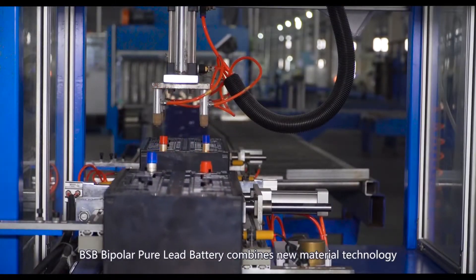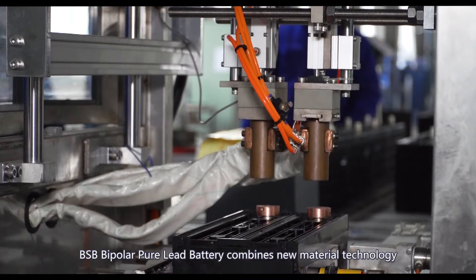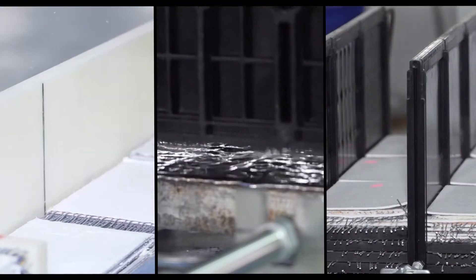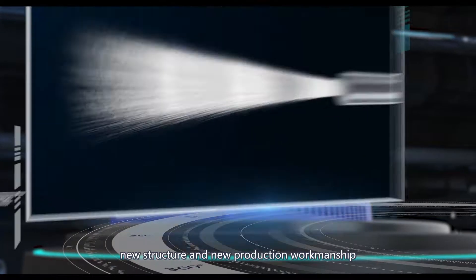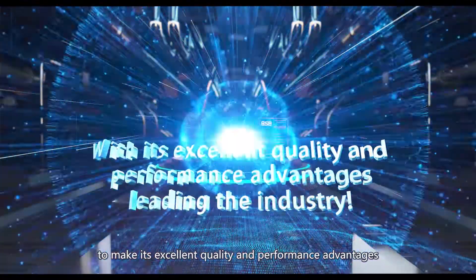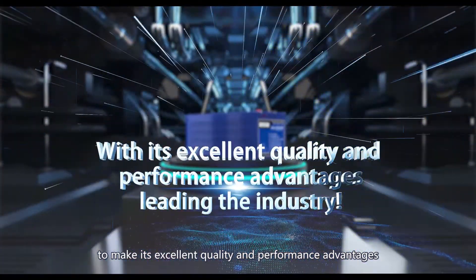BSB Bipolar Pure Lead Battery combines new material technology, new structure, and new production workmanship to achieve its excellent quality and performance advantages.